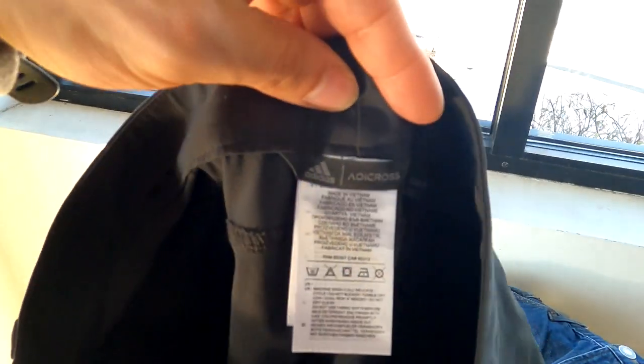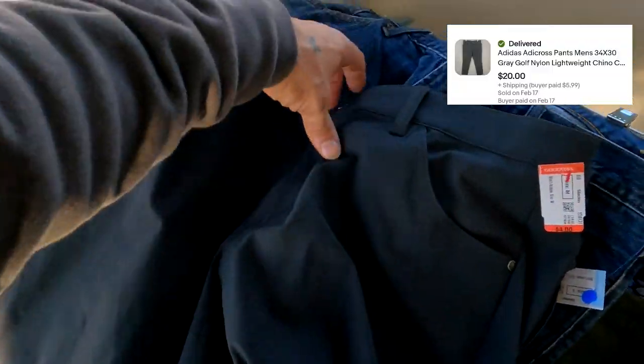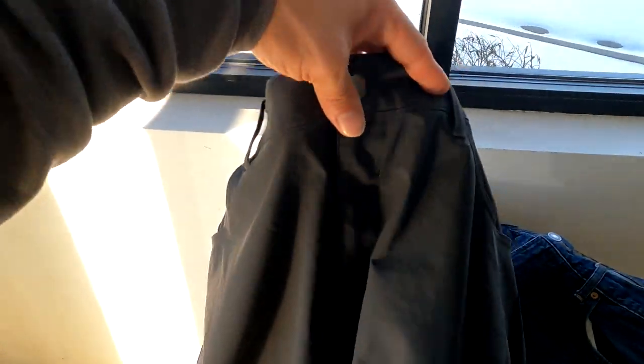Something I've just done for the first time is Adidas Adicross golf pants. They want $4 for these. They're in pretty good condition and go for about $35, so that's going to be a for sure pickup.